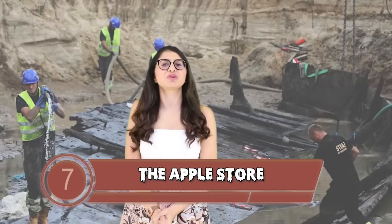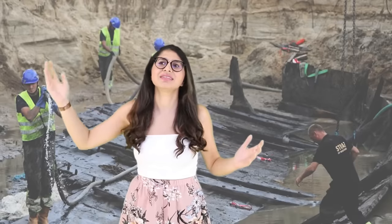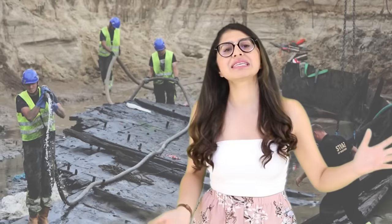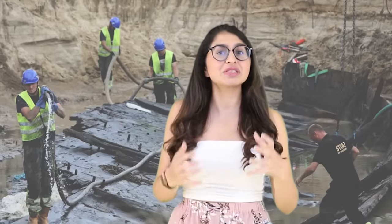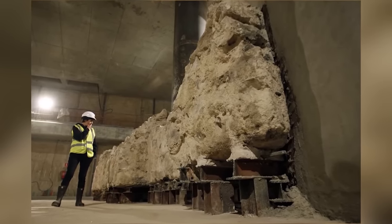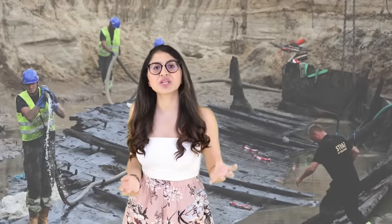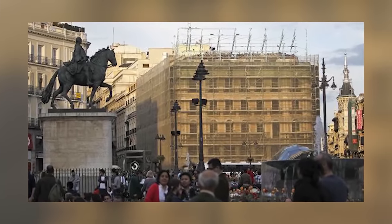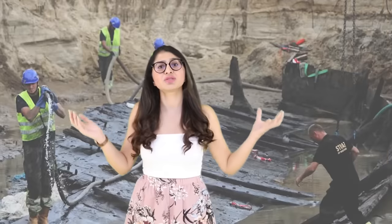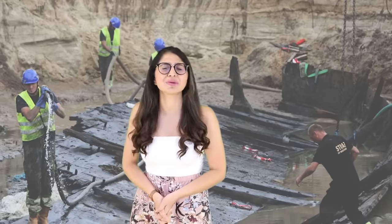Filling our number 7 slot is the Apple Store. Back in 2013, the company was breaking ground in Madrid to build another Apple store. While construction crews were excavating the area, they found the remnants of a 15th-century hospital. The hospital was in use way back in the 1400s and treated victims of the plague. It was demolished in 1854 and sealed below the street until the Apple Store came along. Apple said they want to incorporate the ruins of the hospital into the glass box store design.